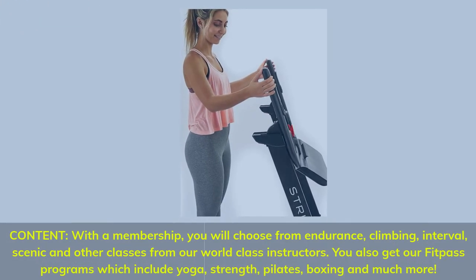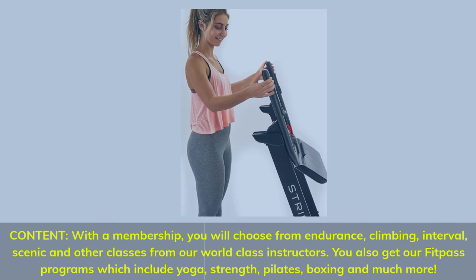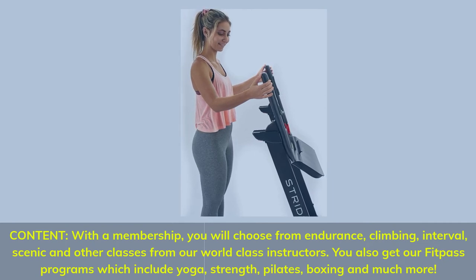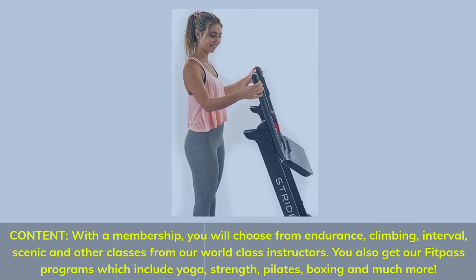With a membership, you can choose from endurance, climbing, interval, scenic, and other classes from world-class instructors. You also get FitPass programs which include yoga, strength, pilates, boxing, and much more.